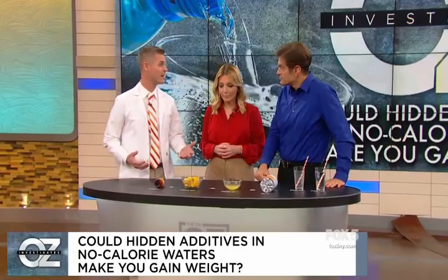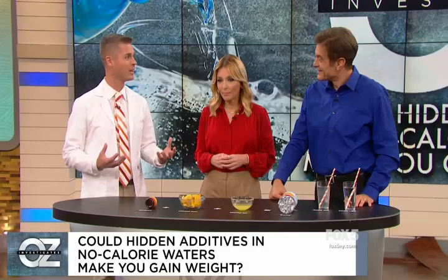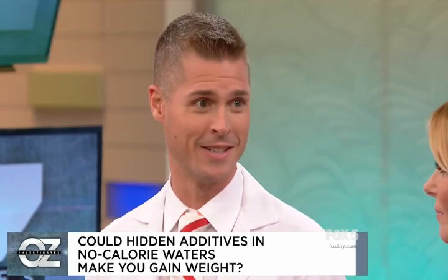Most companies aren't going to tell you exactly what's in their natural flavor because they have their own recipes. So I took a flashback to graduate school, Dr. Oz, put on my food chemistry hat, went into the lab and made us a couple of examples. The goal here is to really make the flavors pop in your mouth — we want to give you that experience of biting into the orange. The first drink I'm going to show you just has that one orange flavor in it.